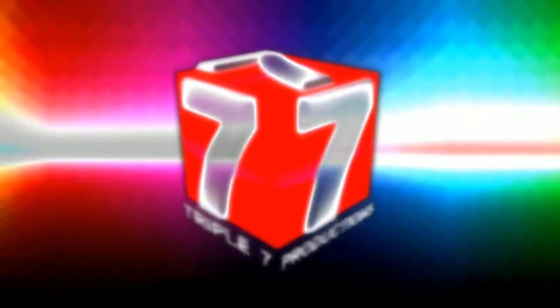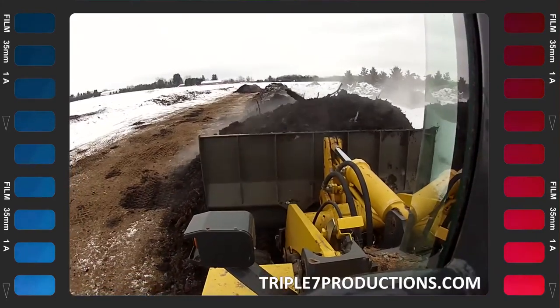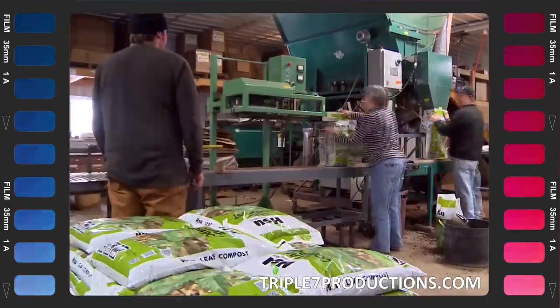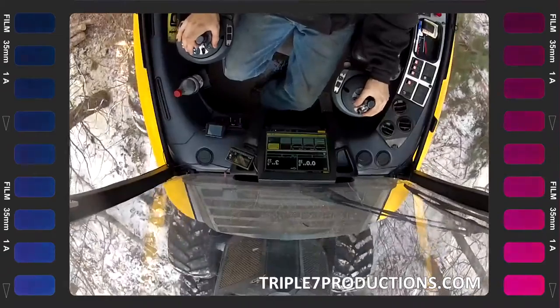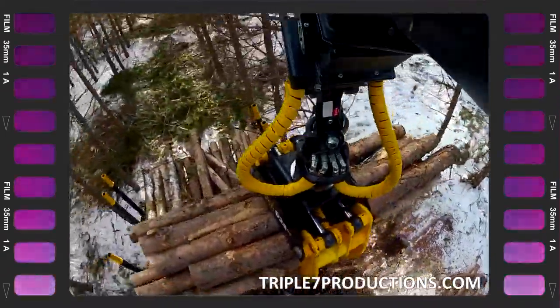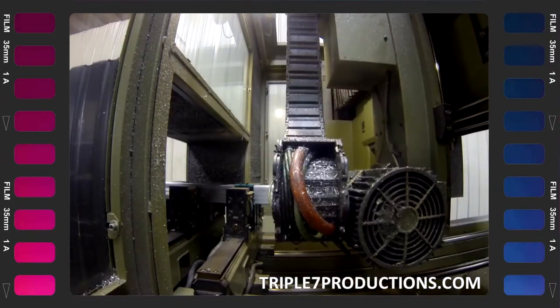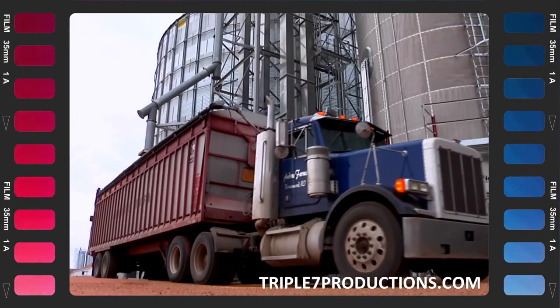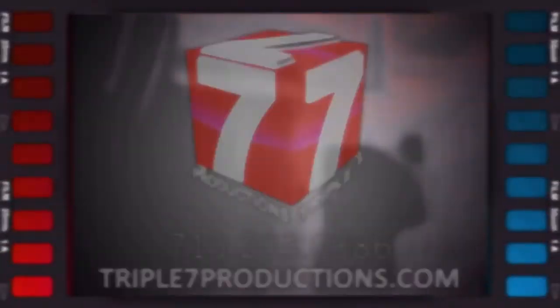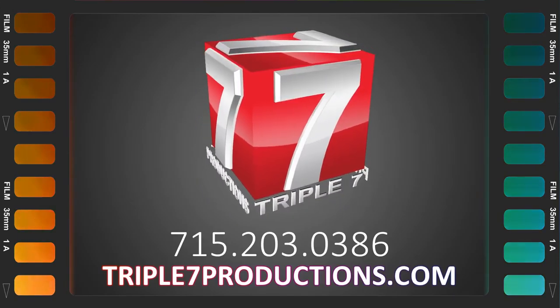Take your business to the next level with 777 Productions. We not only produce high-quality television advertisements — we also do industrial video, video for your website, Facebook page, YouTube, whatever your video needs, we can handle it and make it affordable. From a full-length production to a short series of clips to show customers online, log on to 777productions.com or call the number on screen. 777 Productions is a division of News Channel 7.